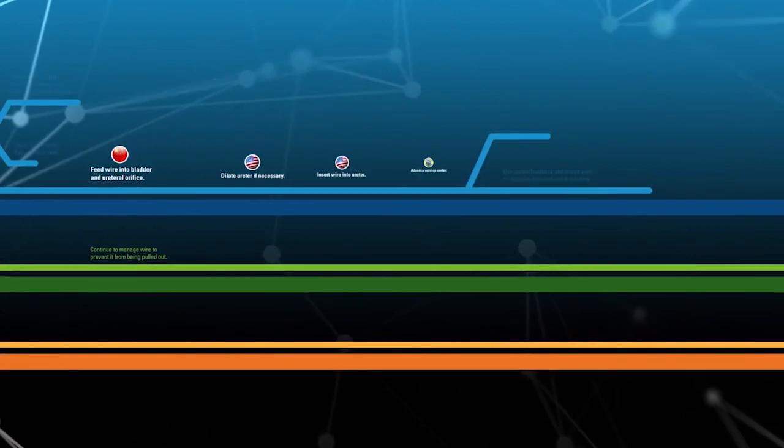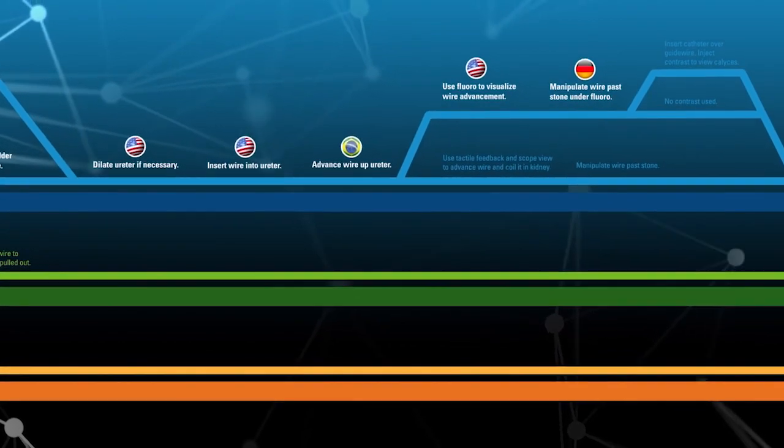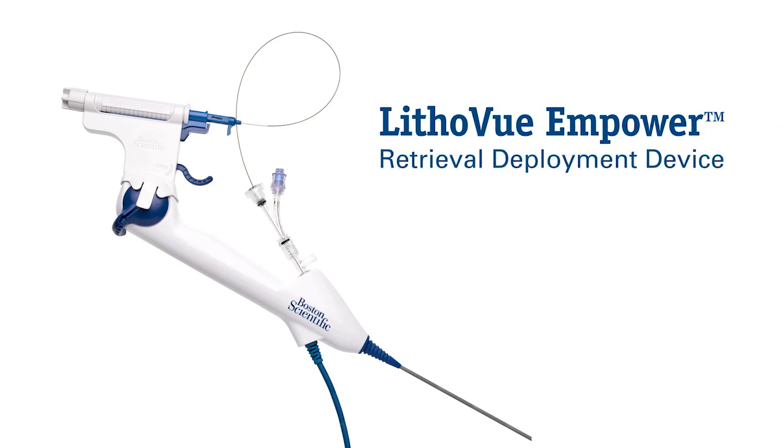In this way, we identified roadblocks and problems we can solve, and are developing solutions that will truly impact your practice. One product to come from these insights is the LithoView Empower retrieval deployment device.